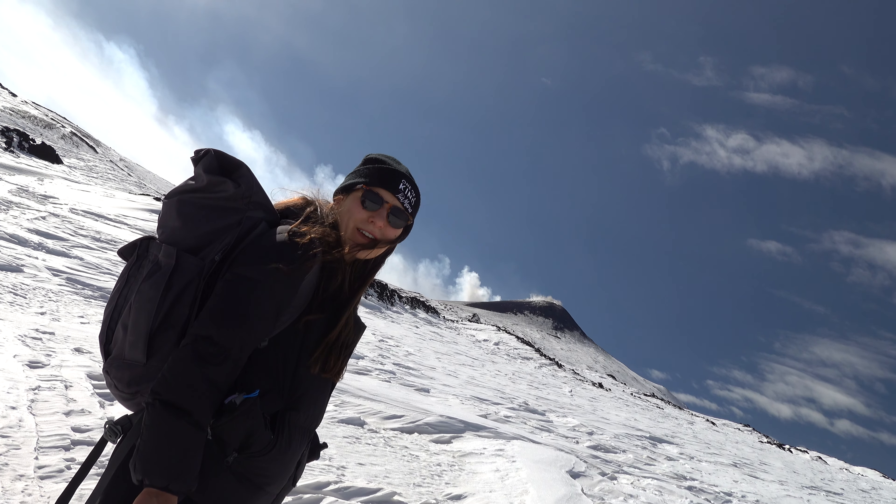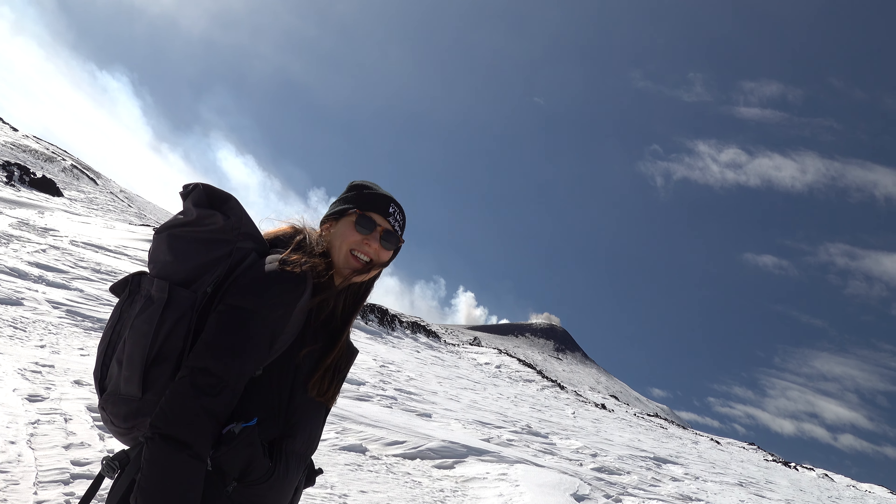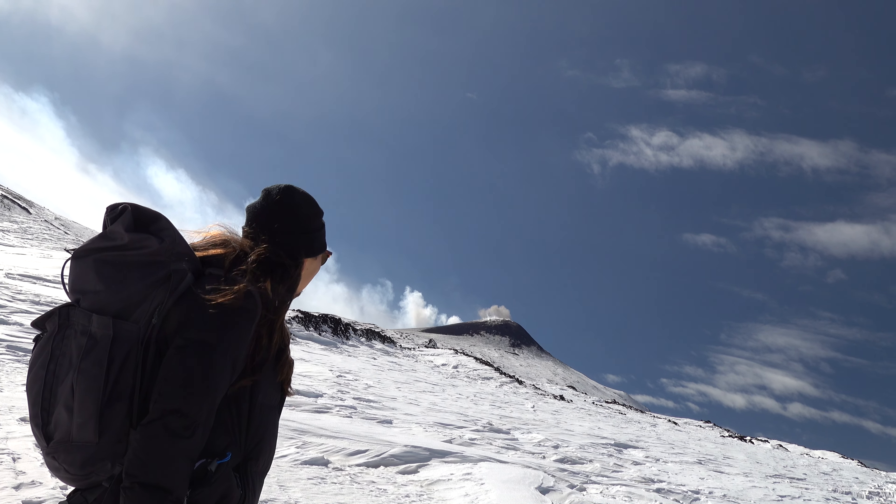I wasn't expecting smoke to be coming out of the crater. That is pretty real.